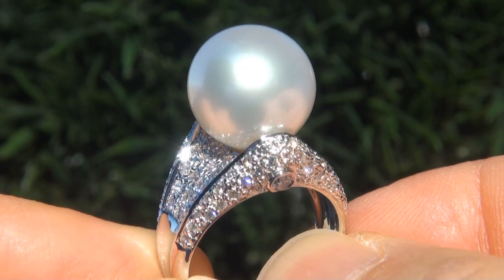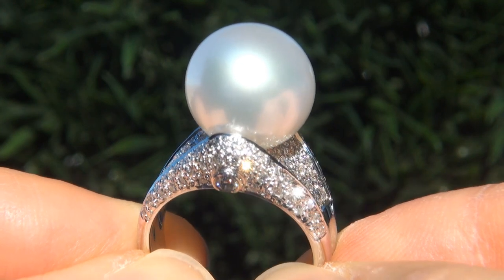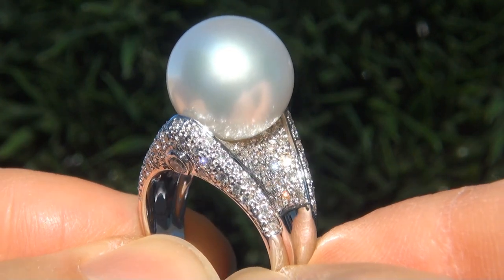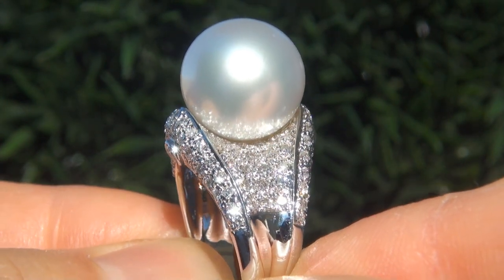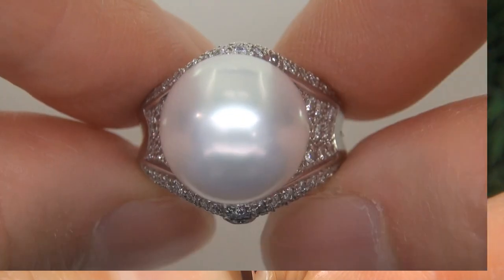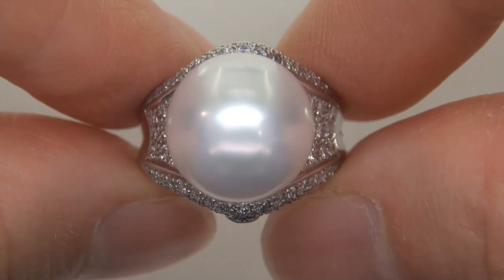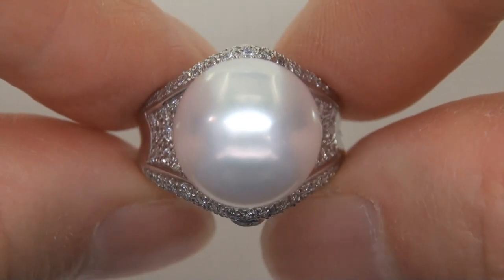Natural, untreated Tahitian pearls of this caliber are considered among the rarest of pearls. Even more rare is to have the round shape, a thick nacre, the tremendous size and the highly sought after exotic color. It is the biggest, best and only one you'll find — this is the real deal, so don't miss out on your chance to own this prized estate treasure.